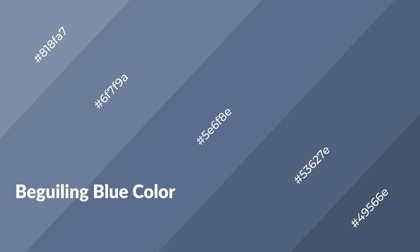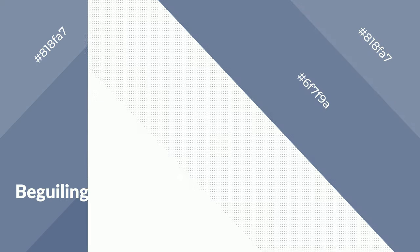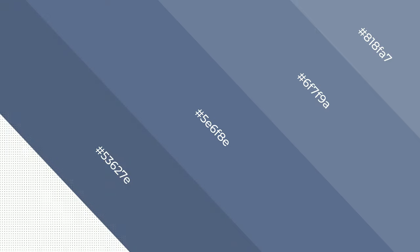Beguiling Blue is a cool color, and it emits calming, serene, soothing, refreshing, spacious, unwinding, peace and relaxed emotions.